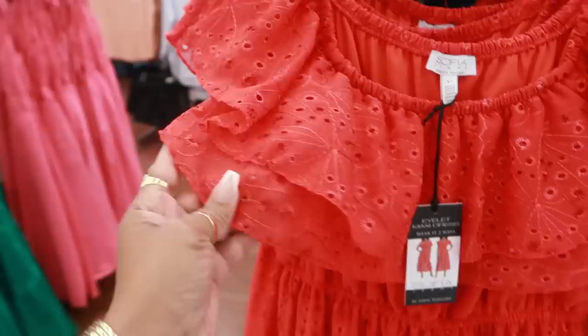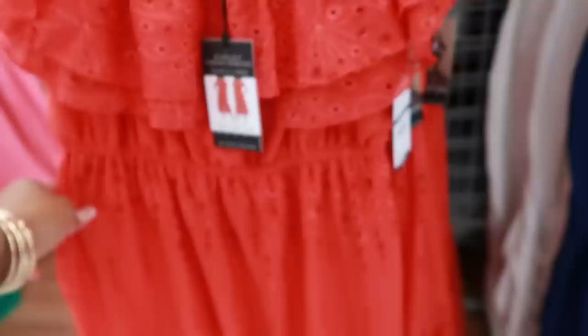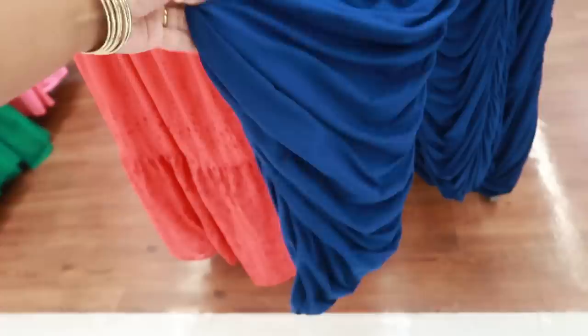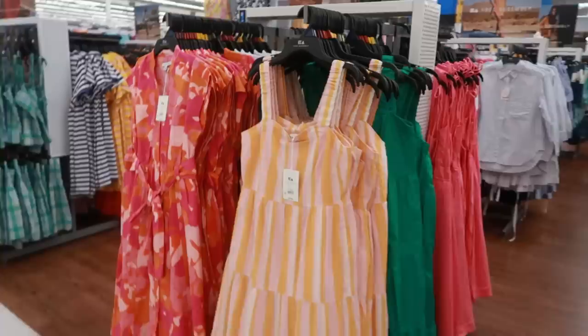There's a dress up here that kind of looks like the shirt we just looked at. By Sofia — it says wear it two ways, showing it off the shoulder or on the shoulder. This is $36. And then you have this one, which would look like that — $22, a little slinky style dress. The material is nice and they also have that in white. That's cute.